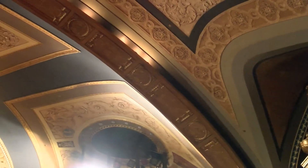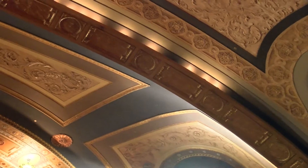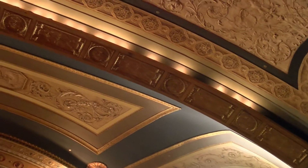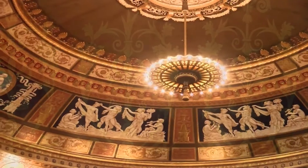All of the gold leafing and molding you can see on the walls is an exact replica of the original. It took over four years to recreate and 30 million dollars for the restoration of the entire theater.